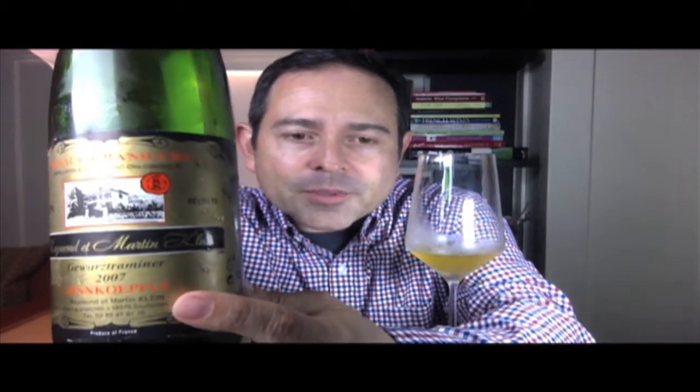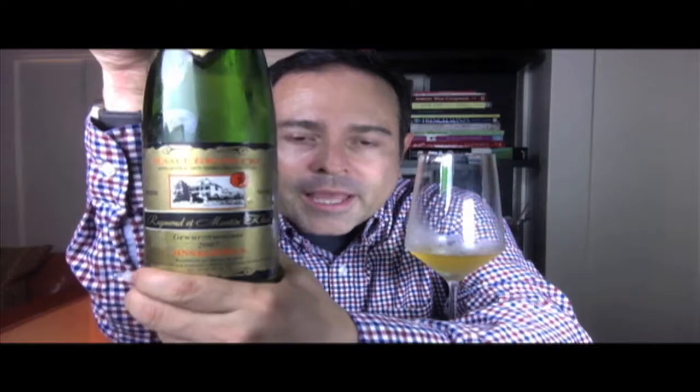Let me introduce this wine right now. This is from the producer Raymond et Martin Klein, and this is Alsace Grand Cru, 2007 vintage. You'll see orange for Alsace Grand Cru, and right here this is a vineyard site called Zinn Cope Filet. This is a 13% ABV wine, and it is truly an absolutely beautiful, gorgeous wine — probably the best Gewürztraminer I've ever tasted.